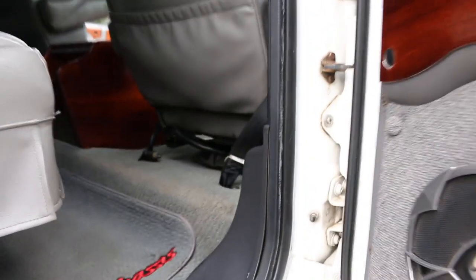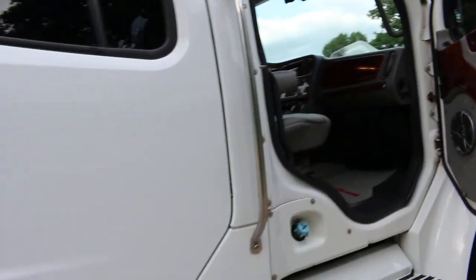It's got a nice stereo with a subwoofer in the back so you can crank it up. The seats are air ride on both driver and passenger side.